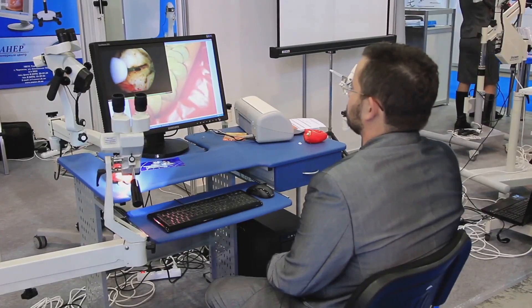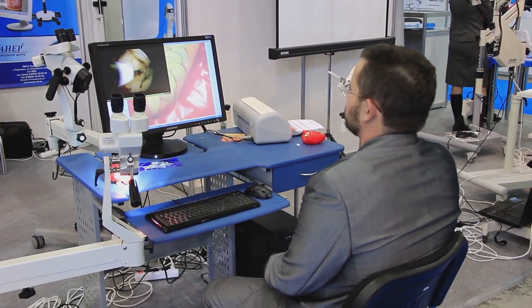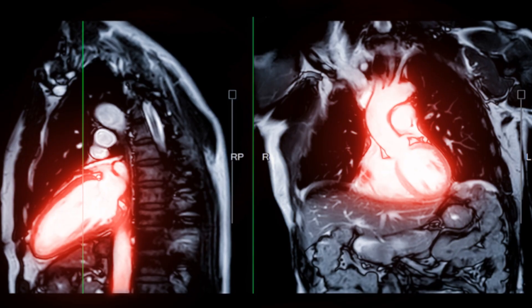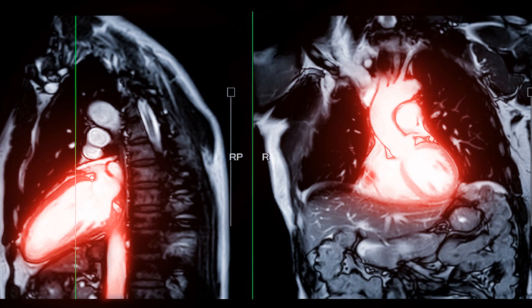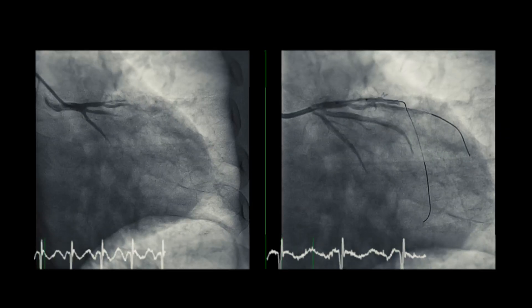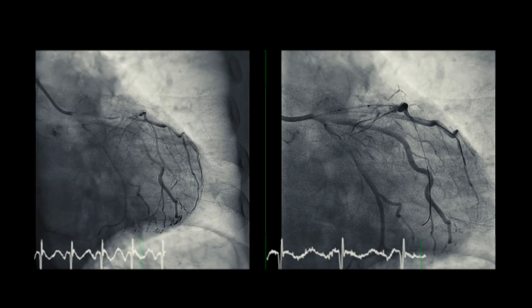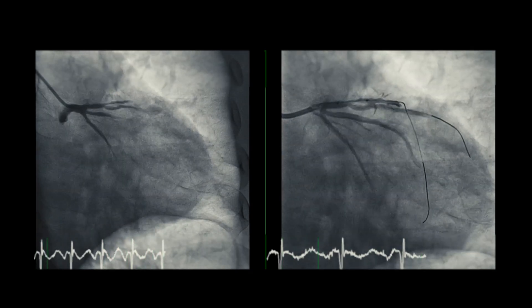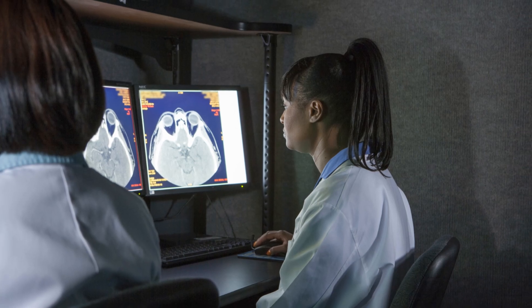After image acquisition, the technologist performs initial data processing using sophisticated computer software. The raw data from the gamma camera is reconstructed, creating cross-sectional images of the heart. These images display the distribution of the radiotracer with necessary corrections applied for clarity and accuracy. The processed images are then sent to the physician for interpretation.